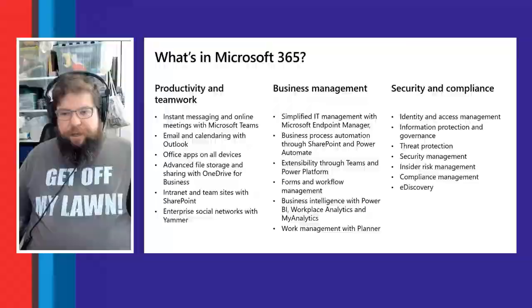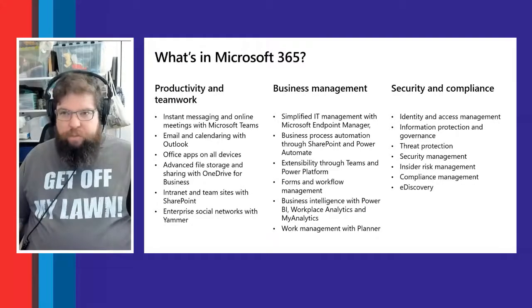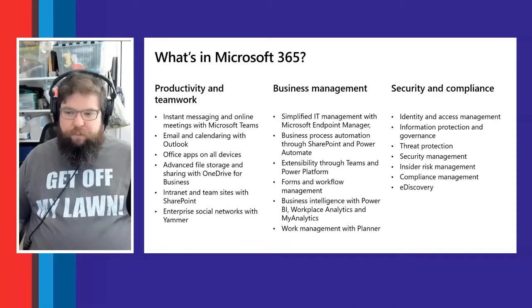There's also a whole range of security and compliance capabilities — protecting people's identities and access to network resources, protecting from outside threats like denial-of-service attacks, malware, and phishing. We provide tools to help both employees and the business protect themselves.